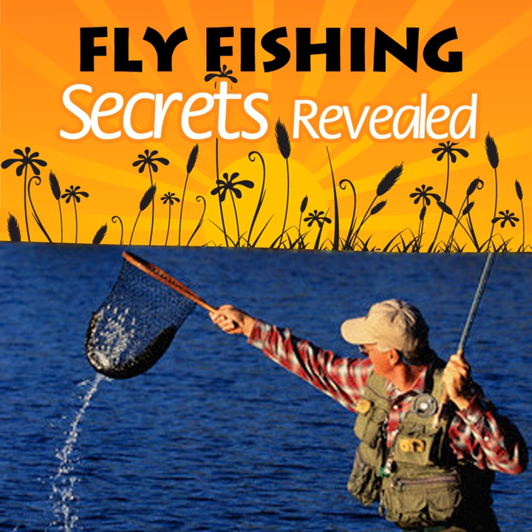The temperature of the water is a key factor not only in fly fishing but in all fishing. When fishing for bass, it is an especially important factor.